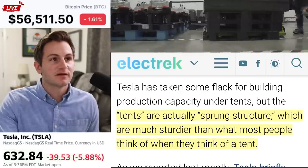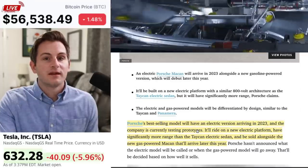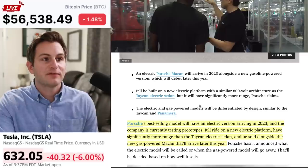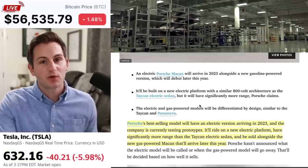It looks like we may be getting an all-electric Porsche Macan sometime around 2023. Here you can see a picture of it. Not much other information has been given, but it will be built on a new electric platform with a similar 800 volt architecture like the Taycan, but it will have significantly more range according to Porsche.